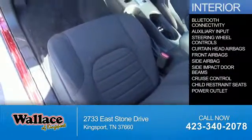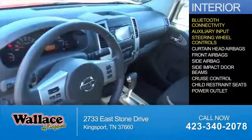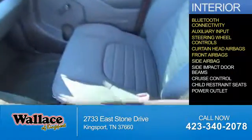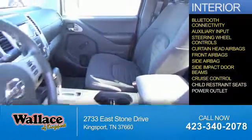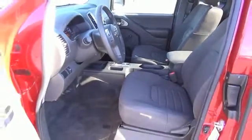Inside you'll find Bluetooth connectivity, an auxiliary input, steering wheel controls, curtain head airbags, front airbags, side airbags, side impact door beams, cruise control, child restraint seats, power outlets — great quality at a great price.